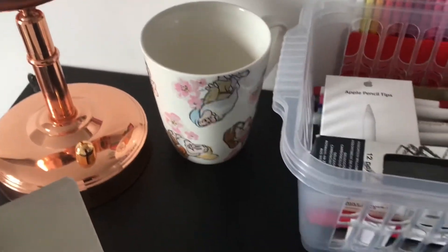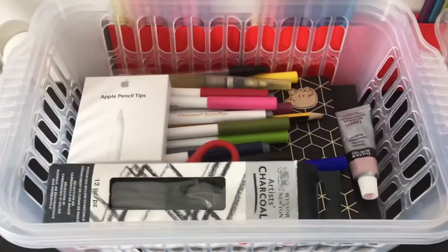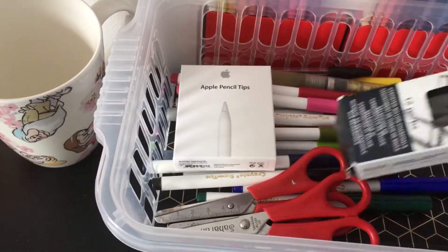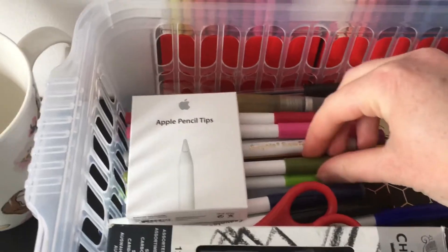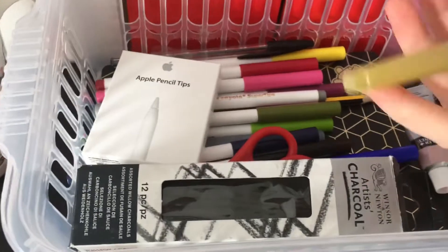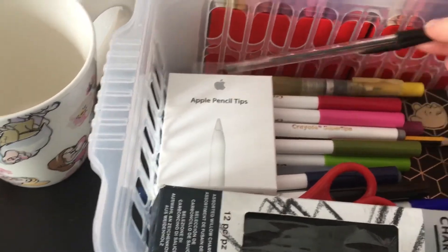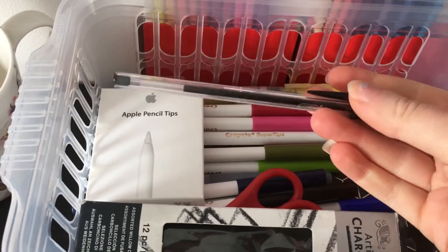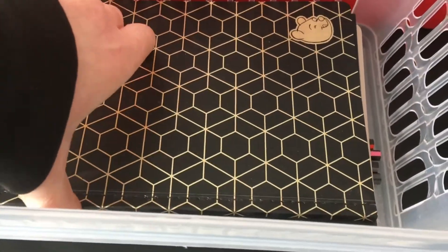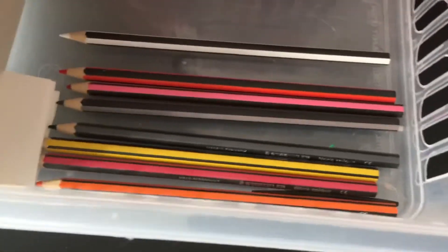In this basket I have quite a few things — I've got some charcoal that I sometimes use, scissors, some more Crayola Super Tips that I don't keep in my pencil case, some water brush pens, and just a regular ballpoint pen for when I want to do drawings. I've also got some notebooks, sketchbooks, and a few colored pencils in there as well.